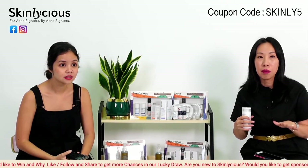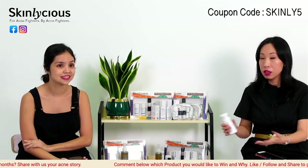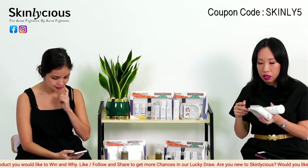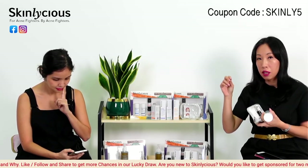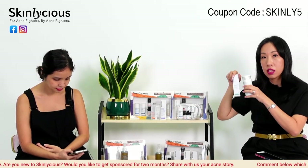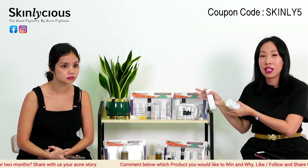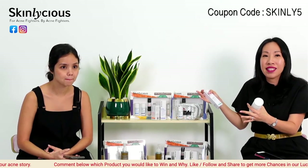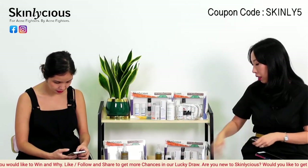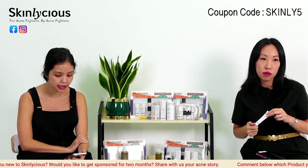For an 11-year-old with acne, whiteheads, or blackheads, the approach is the same — try the mini kit and use the half-face test to identify which spot treatment suits her. Once her acne is clear, she can continue using the Calming Cleanser and Hydrating Serum for maintenance. Our products' ingredients are suitable for normal skin too — only the Clarifying Serum and Glow Exfoliant are specifically acne-fighting.